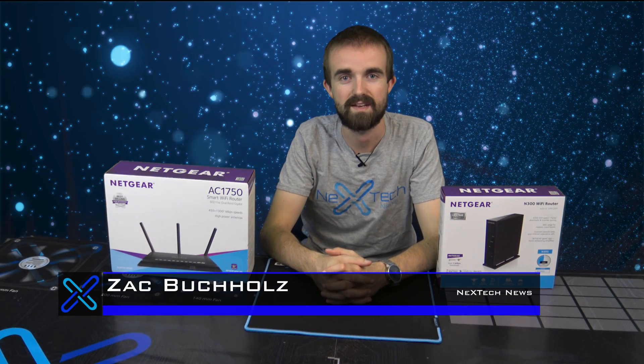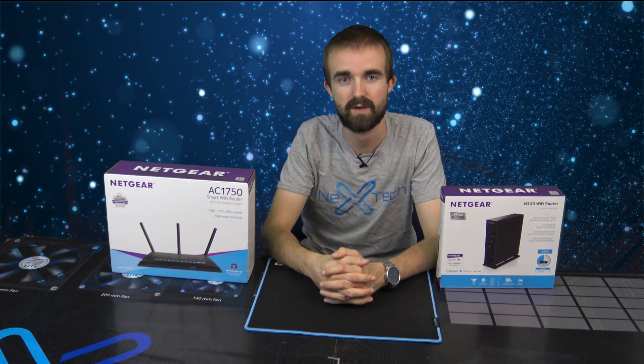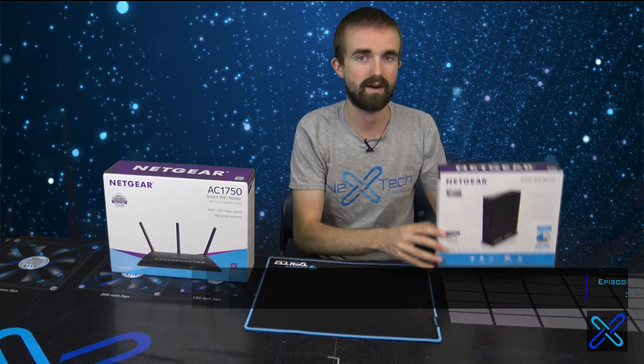Hey guys, this is Zach with Next Tech News, and today is episode 3 of my new series called Tech Questions. Today's question is: what is the difference between Wireless N and Wireless AC?